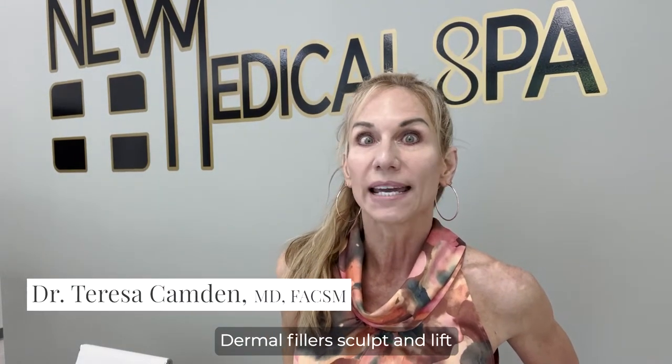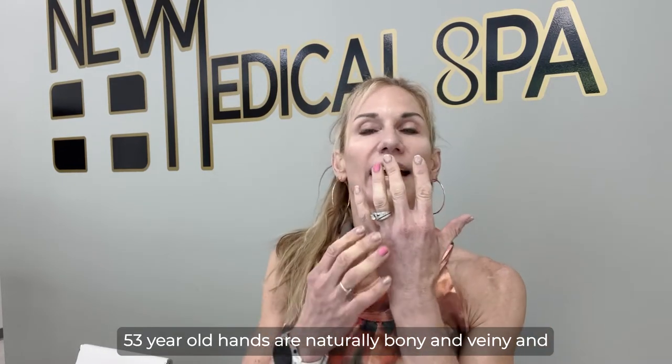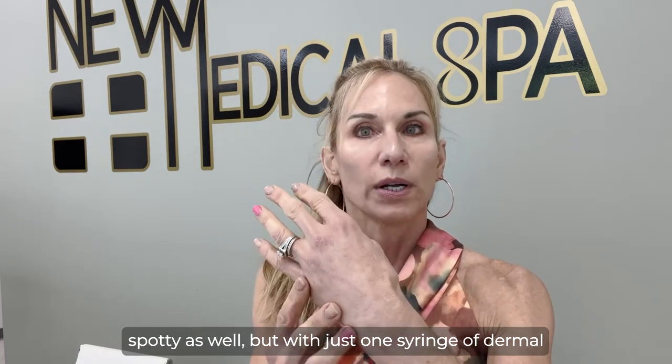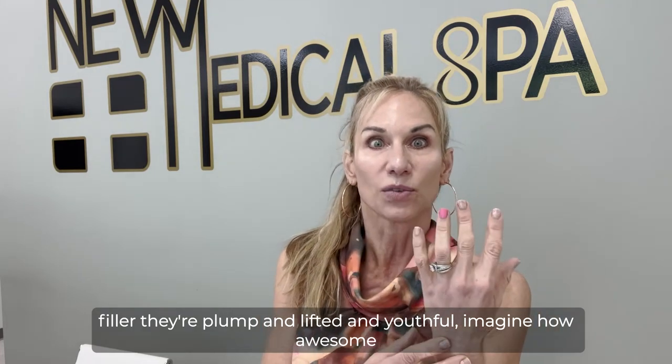How do dermal fillers work? Dermal fillers sculpt and lift anywhere in the body that they're put. For example, my 53-year-old hands are naturally bony and veiny and spotty as well, but with just one syringe of dermal filler, they're plump and lifted and youthful.